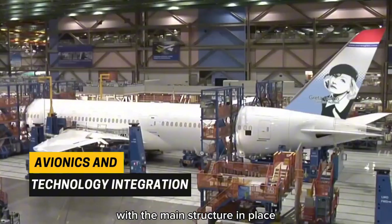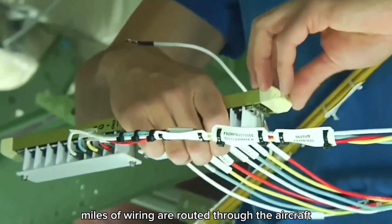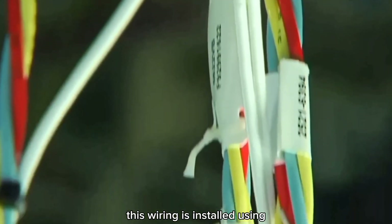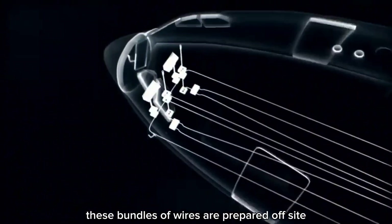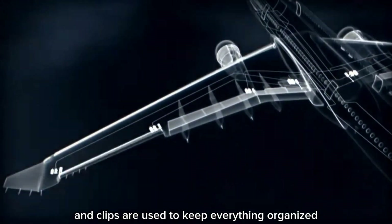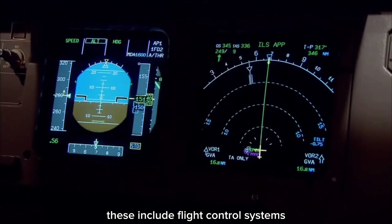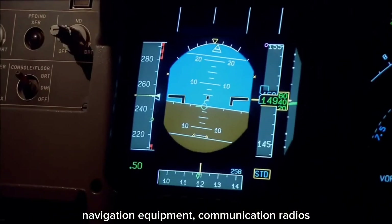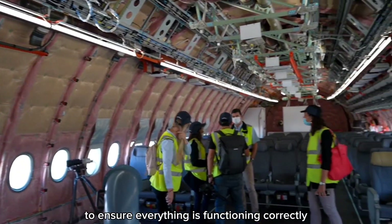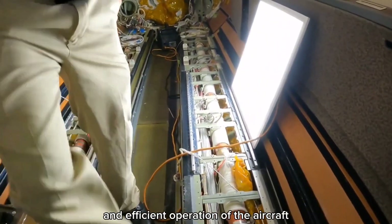With the main structure in place, the next step is installing the avionics — the systems that control everything from navigation to communication. Miles of wiring are routed through the aircraft using pre-fabricated wiring harnesses, with special conduits and clips keeping everything organized and secure. The avionics systems installed include flight control systems, navigation equipment, communication radios, and in-flight entertainment systems. Each system is carefully tested as it's installed to ensure everything functions correctly, as these systems are essential for the safe and efficient operation of the aircraft.